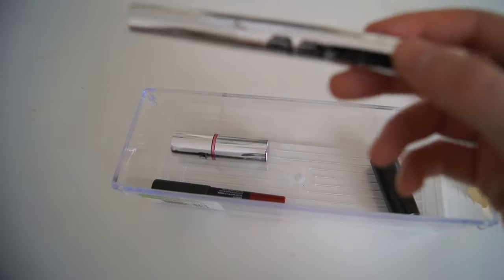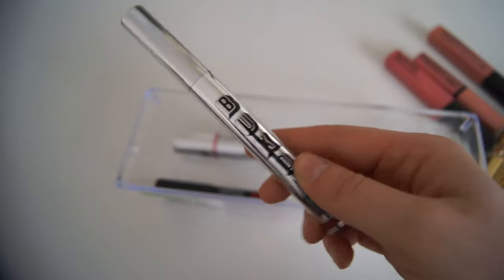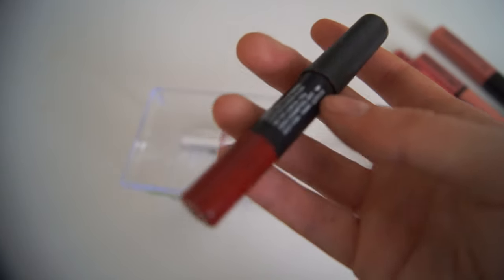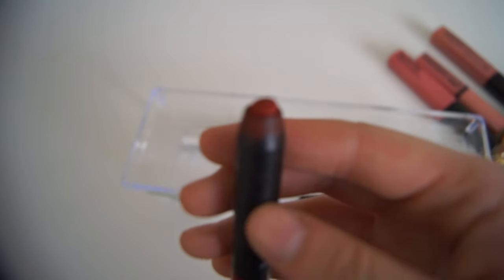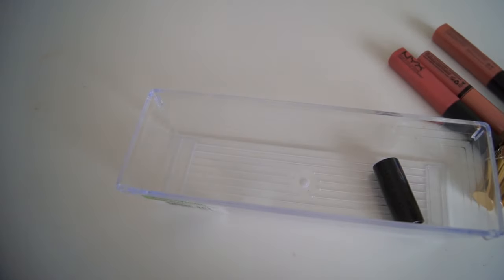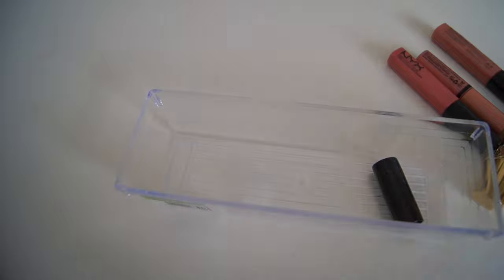I have the Buxom lip product in Brooklyn — it's gorgeous, like the perfect reddy-brown lip. I have my NARS lip pencil in Cruella, which is basically done — there's barely anything left in it. And then I have the IT Cosmetics Lip Flush in the shade Je ne sais quoi. That's everything in that little lip container.